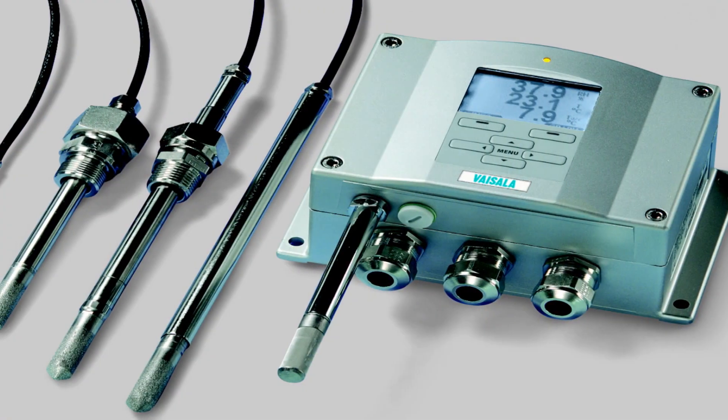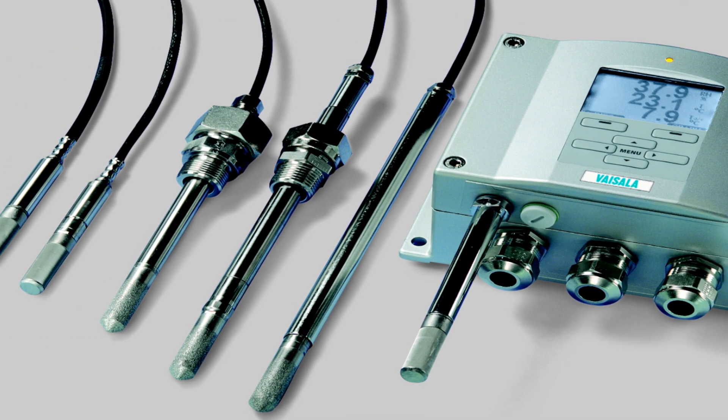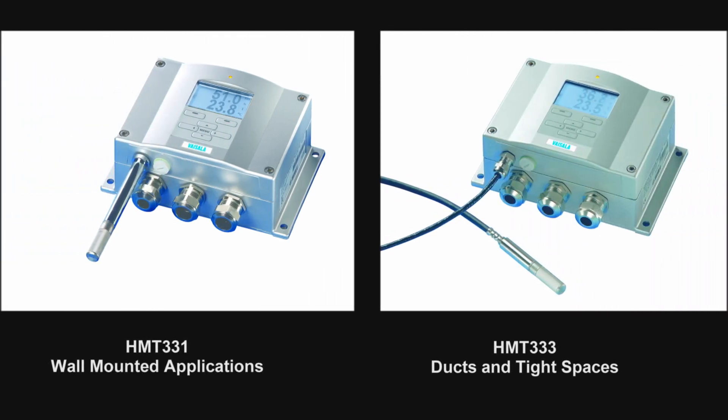Here at Visila, we bring best-in-class value to our customers every day. Our premium manufacturing facility, along with our state-of-the-art laboratories, ensure that the instruments we provide are some of the most accurate and reliable in the market. Take, for example, the HMT-330 Humidity and Temperature Transmitter Series. This Visila Humidity and Temperature Series includes six models for demanding industrial applications.